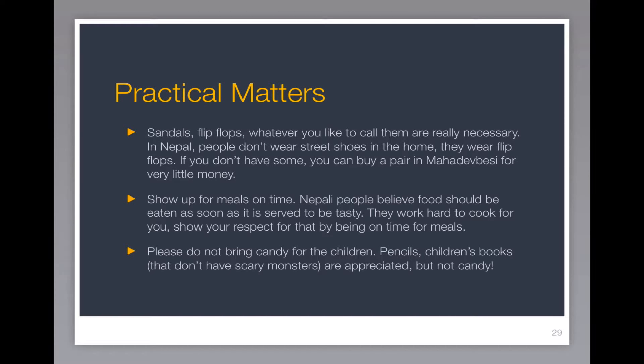Show up for your meals on time. Nepali people believe that food should be eaten as soon as it's served in order to be tasty. They work hard to cook for you, so show your respect by being on time for meals.